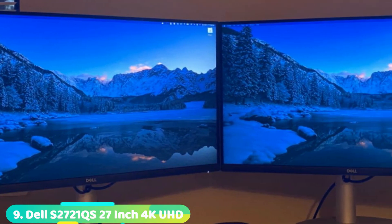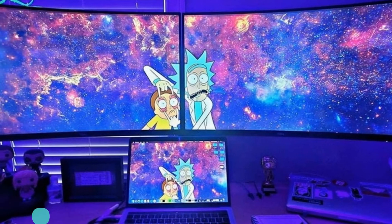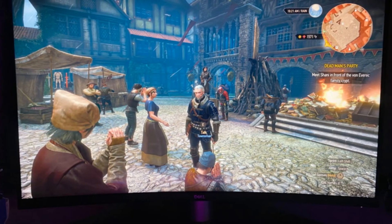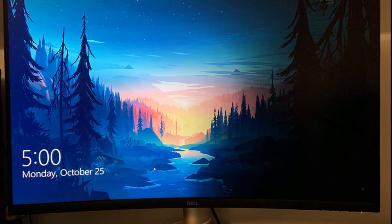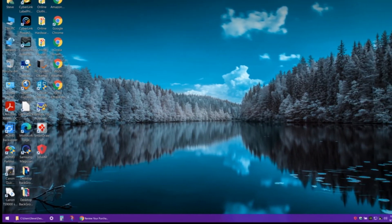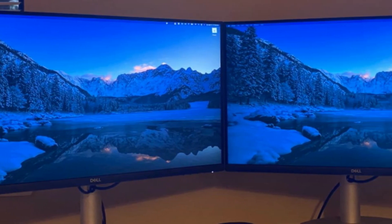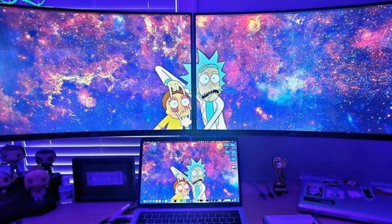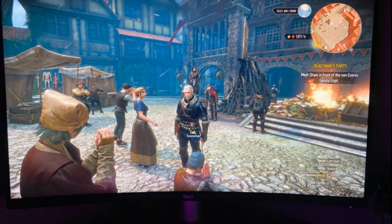Next at number 9 is the Dell S2721QS 27-inch 4K UHD IPS ultra-thin bezel monitor. This 27-inch lifestyle-inspired 4K UHD monitor supports HDR content playback for an amazing entertainment experience. The three-sided ultra-thin bezel design with 3840x2160 resolution lets you enjoy immersive viewing with incredible clarity and fine detail — four times the resolution of Full HD. It supports HDR content playback for a more lifelike visual experience. The elegant design features a subtle textured pattern on the back for a unique look, blending great style and quality into any living space. AMD FreeSync provides a smooth, tear-free gaming experience. The height-adjustable stand also offers tilt, swivel, and pivot features for all-day comfort.